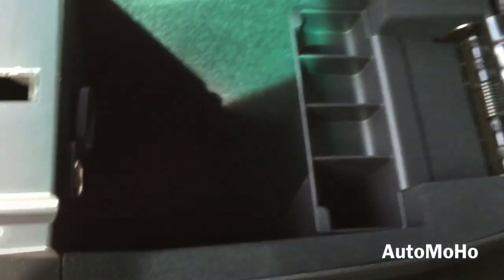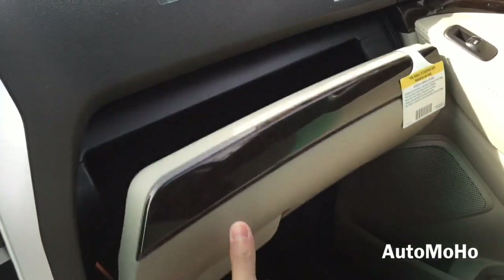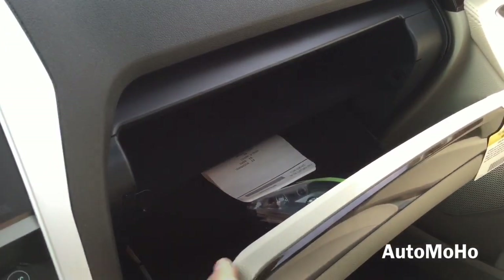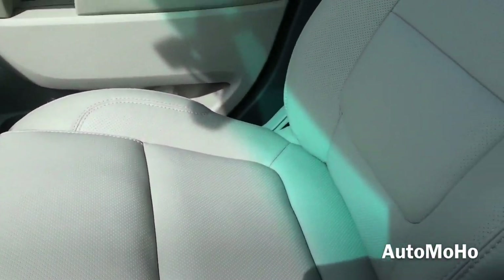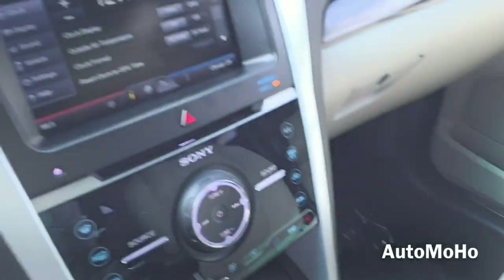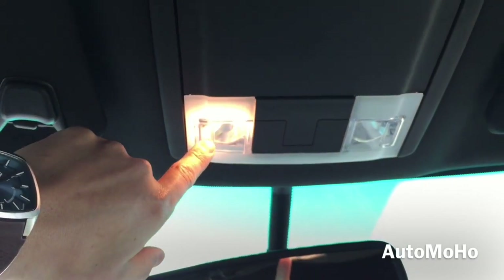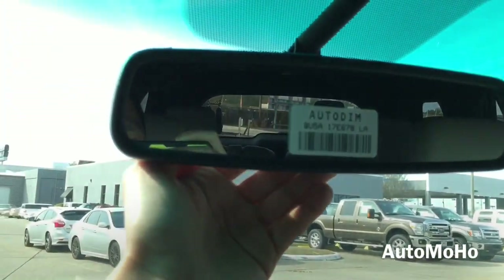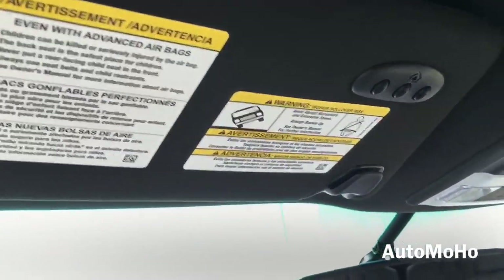Here you have the center storage compartment with another 12-volt power outlet and a glove box compartment. On top you have the sunglasses holder and light control. There's a look at the rear-view mirror, and the sun visor mirror features an integrated 3-button universal garage door opener.